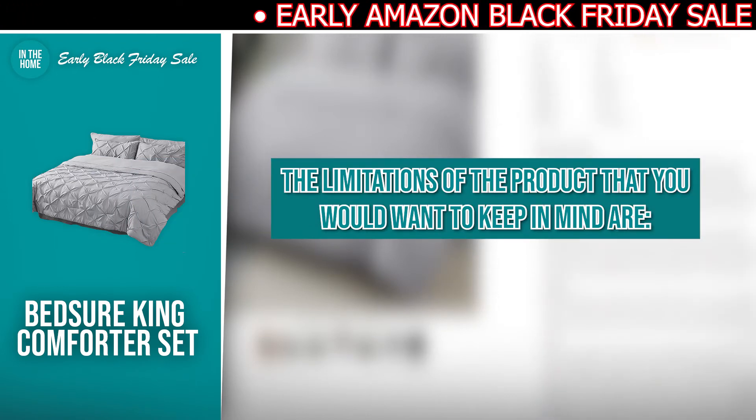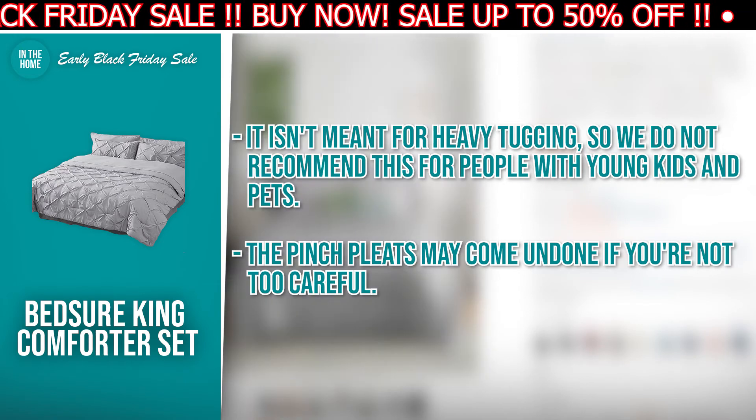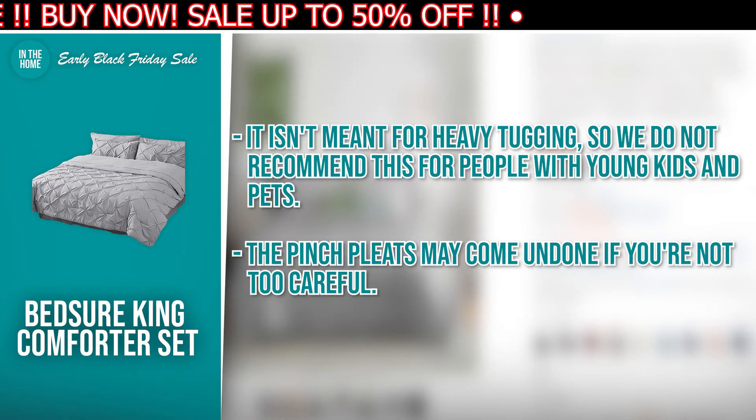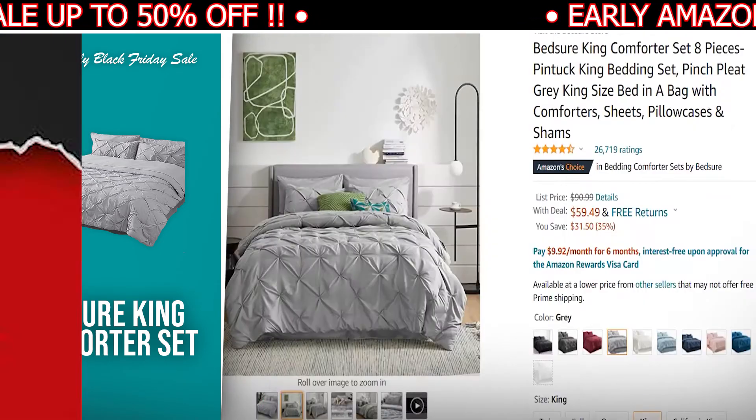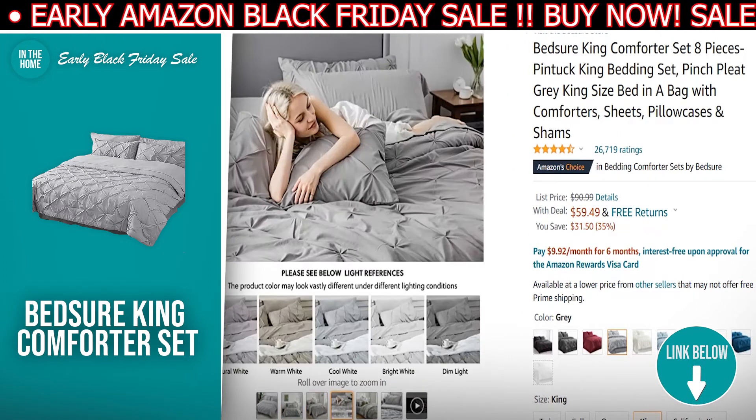The limitations to keep in mind: it isn't meant for heavy tugging, so we don't recommend this for people with young kids and pets. The pinchpleats may come undone if you are not too careful. If the Bedshire King Comforter Set has made your buy list, there is a direct link to it in the description down below.